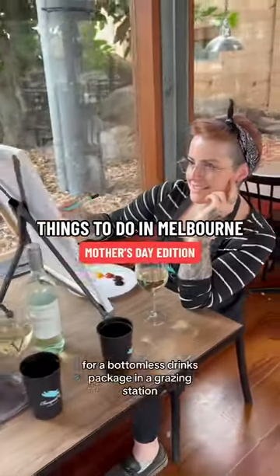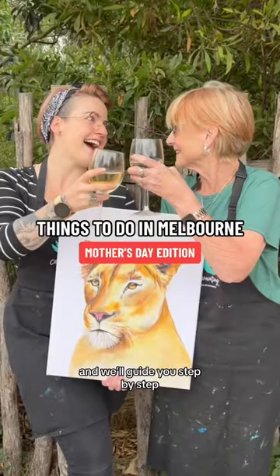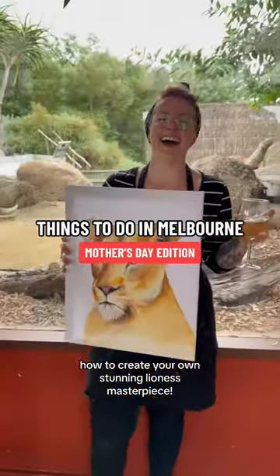Take a seat at Meerkat Cafe for a bottomless drinks package and a grazing station, and we'll guide you step-by-step how to create your own stunning lioness masterpiece.